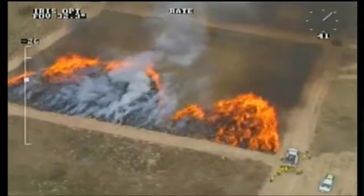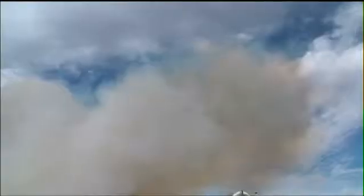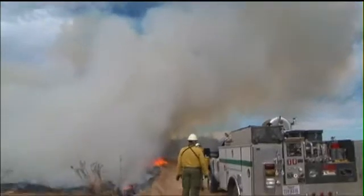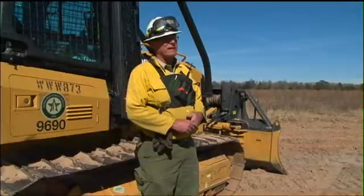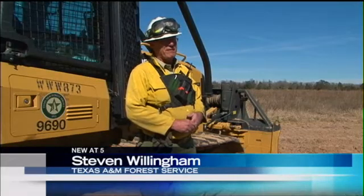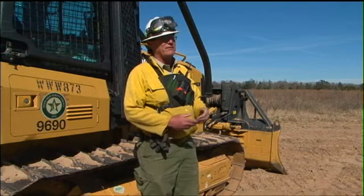This test on a remote Bastrop County ranch brings back memories of the 2011 Labor Day wildfires that scorched thousands of acres and destroyed 1,700 homes. Those memories are especially vivid for one crew member at today's controlled burn: "I was a front-line firefighter on that as well. I saw how it affected many, and my own home was evacuated during that while I continued to fight fires."